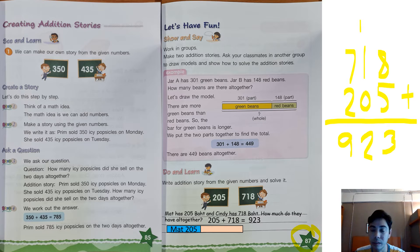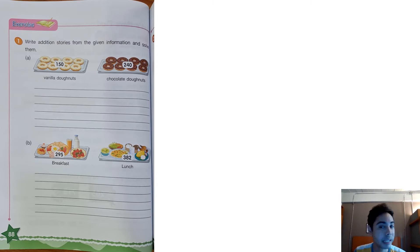923. So we can write a bar model. Matt and Cindy — we have 923. Matt and Cindy have 923 bats. Good job. Can we go to the next page? Don't worry, I will help you. Okay, let us go to page 88.